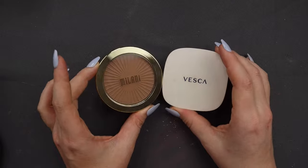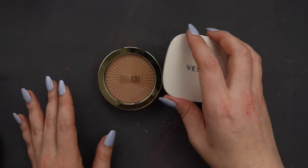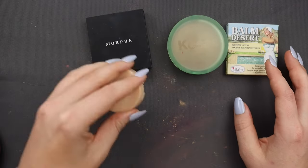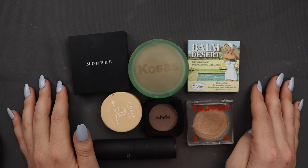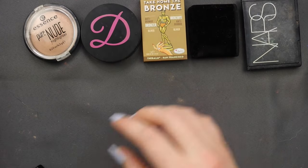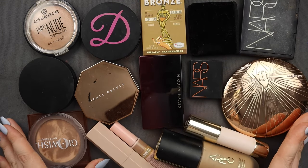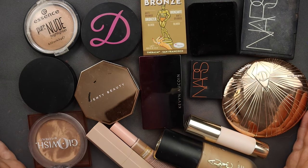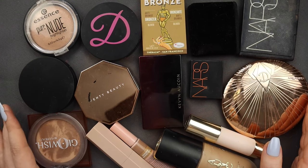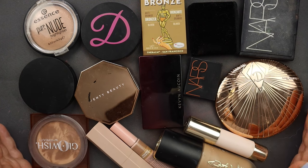We've got two maybes, which isn't too bad — I made decisions on most of them. So in total I am decluttering seven bronzers, and keeping 15. I decluttered about a third of my collection, though it wasn't a huge amount of bronzer to begin with.